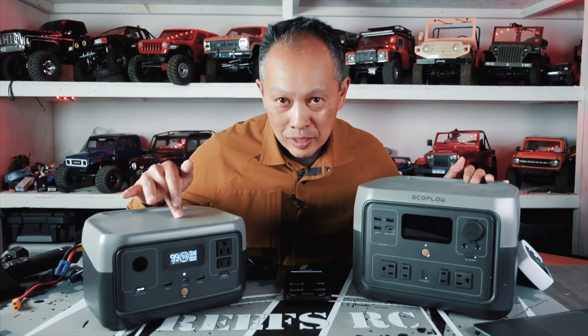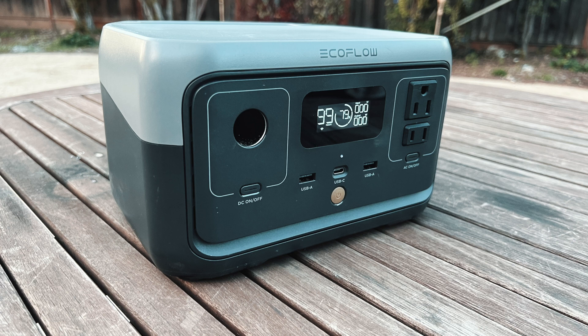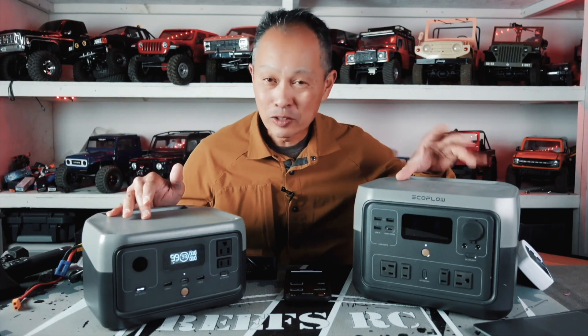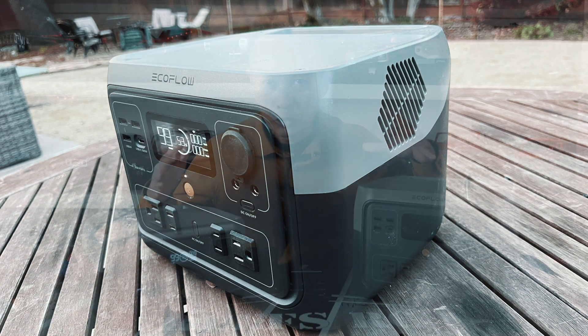What we have here is the River 2 for $299, on sale for about $210 right now, and the River 2 Max for $600, on sale for about $420. I'll tell you which one might fit your needs.